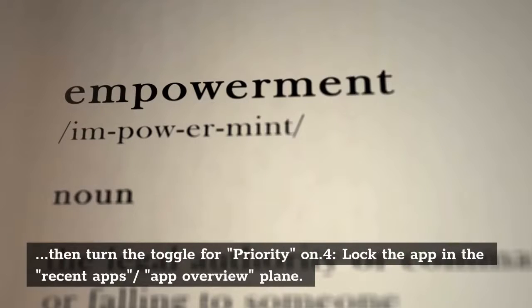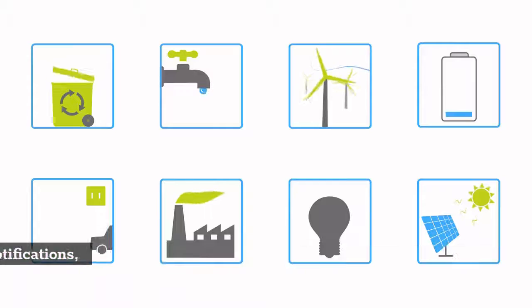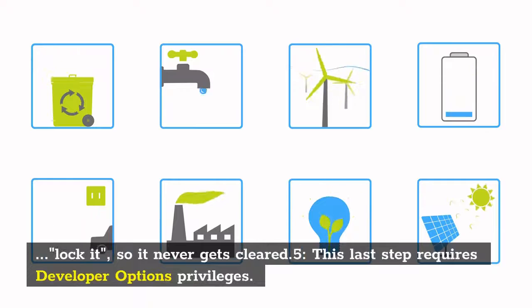Step 4: Lock the app in the Recent Apps overview panel. Do so by first opening the apps, then press the Recent Apps or Overview button — that's the square button on stock Android, or the button with three horizontal lines on the Mi Mix. From there, find the app you want to receive notifications, pull down on it to lock it so it never gets cleared.